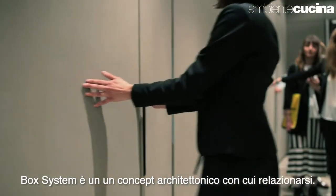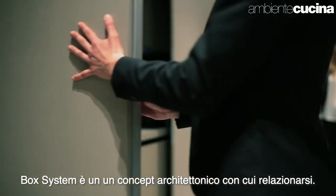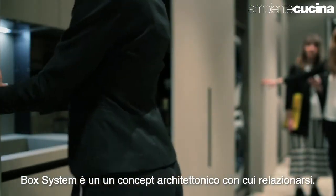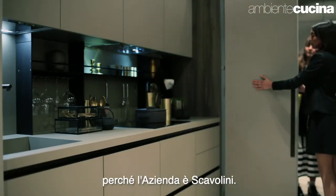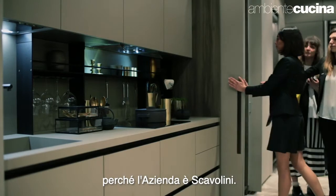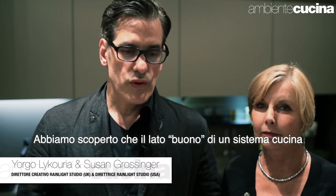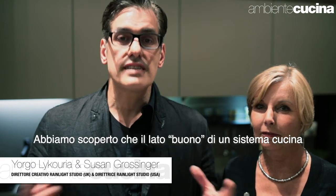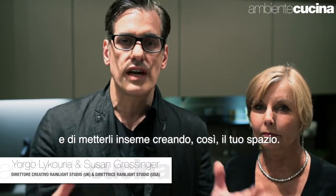Box Life is an architectonic concept which relates very much to creating your own spaces. We looked at the kitchen because this is Scavolini. In the process of looking at the kitchen and thinking about how people live, we discovered that there's obviously much more to life in the kitchen. What's good about the kitchen system is that you have the ability to create components, putting them together to create your own kind of space.